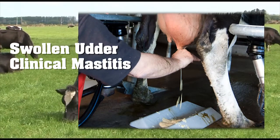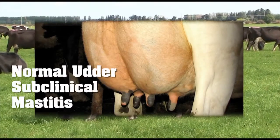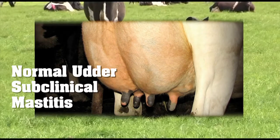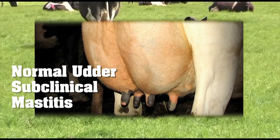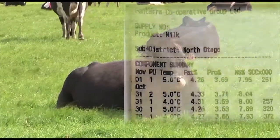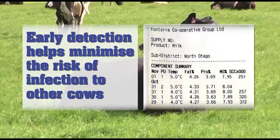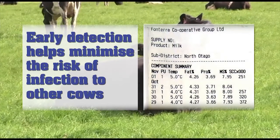Clinical mastitis is identified by visible signs of infection. Subclinical mastitis is much harder to detect — this is when the somatic cell count has increased as an immune response to infection, but there are no visible signs. Early detection helps minimise infection to other cows, improves cure rates and lessens the risk of spread.